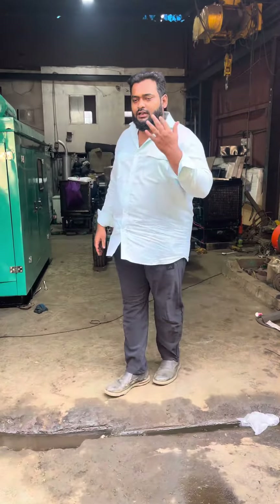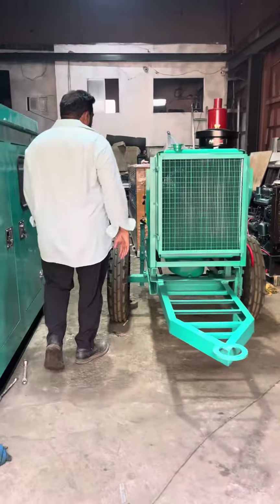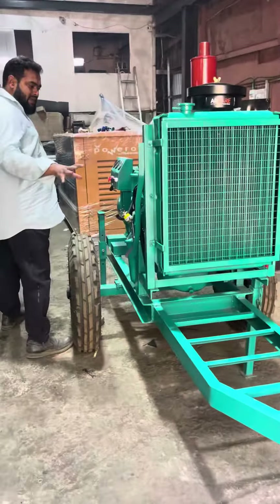Good afternoon guys. Today I will show you a trolley-mounted ultra-compact noise version diesel generator set. This is a generator set that we have made.